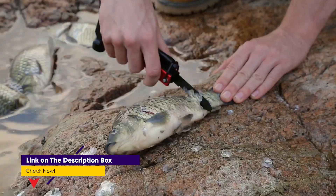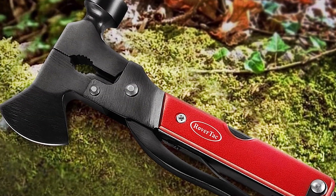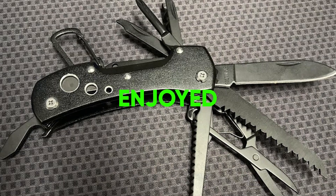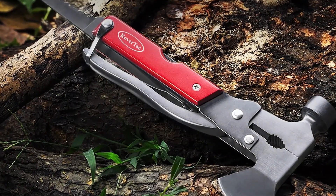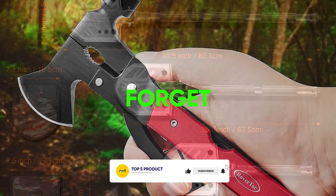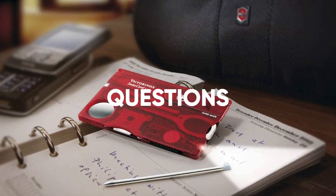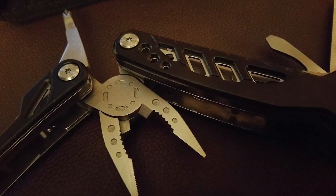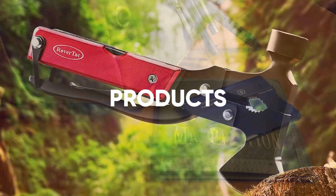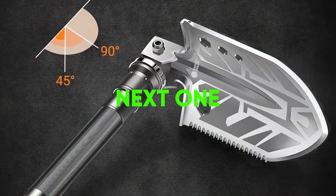This option is great for camping, hiking, and keeping in your car for emergencies. Thanks for tuning in to our guide on the best camping multi-tools. If you enjoyed this video and found it helpful, please give it a thumbs up and consider subscribing to our channel for more reviews. Don't forget to hit that notification bell so you never miss an update. If you have any questions or suggestions, leave them in the comments below, and check out the description for links to the products mentioned in this video. Thanks for watching, and we'll see you in the next one.